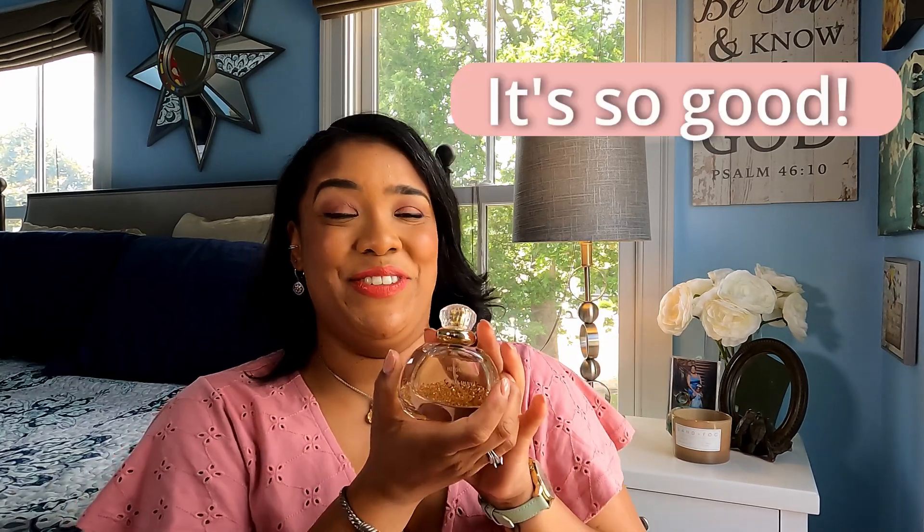This is a gourmand scent — I would definitely put this in the gourmand category. It is very sweet, it almost has this kind of edible quality to it. Your top notes are peach, rum, and bergamot. So think of like this very peachy, boozy — a peach schnapps I would say, but very classy. Your middle notes are osmanthus, tobacco, jasmine, and orange blossom. And then your base notes are vanilla, cedar, and vetiver.